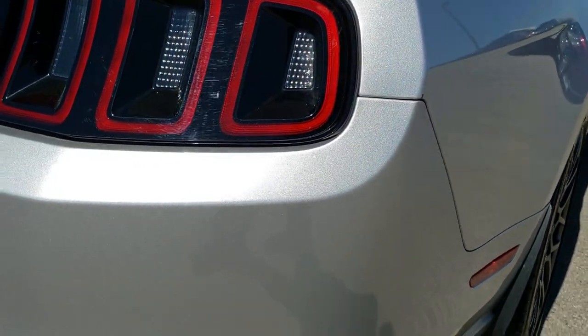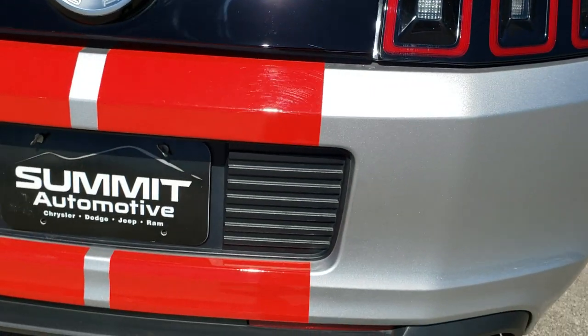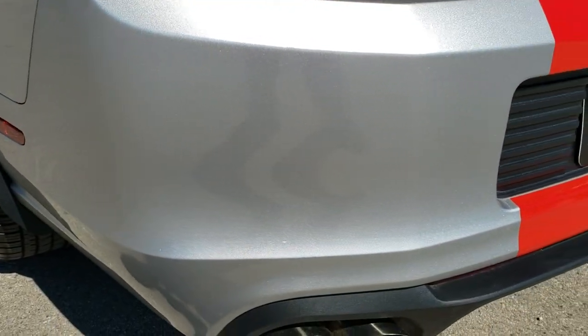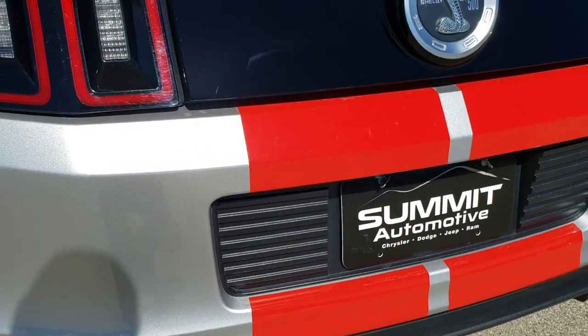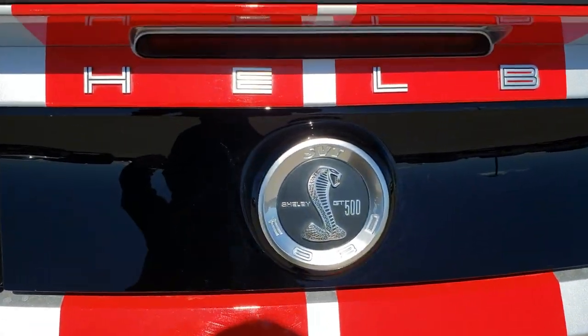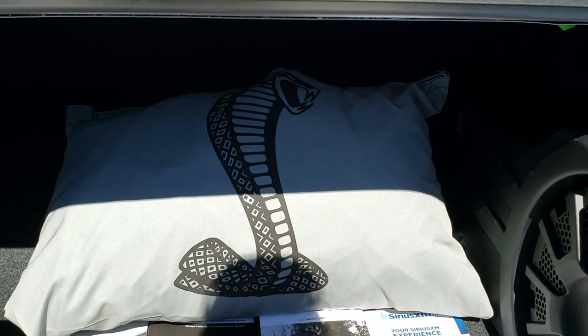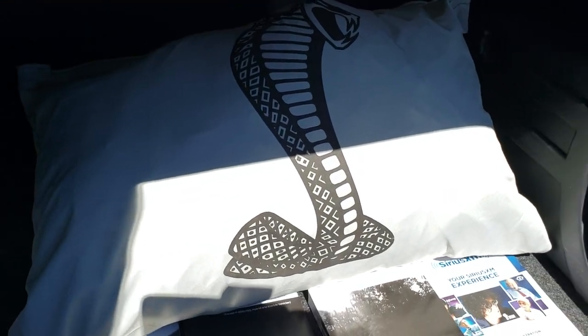As we come around to the back of the vehicle — no dents, dings, or scuffs on the rear bumper or the rear splitter. The stripes are in excellent shape back here.